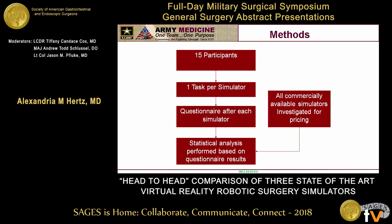So this was an observational cohort study. We recruited 15 participants, somewhat willingly, to complete at least one task per simulator, rotating amongst the three simulators. They were then asked to complete a face and content validity questionnaire following that, and statistical analyses were performed. They were also asked to complete a demographics questionnaire, and then commercially available simulators were investigated for different pricing.